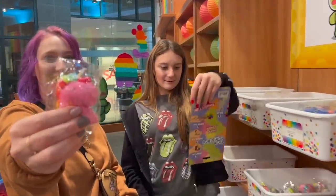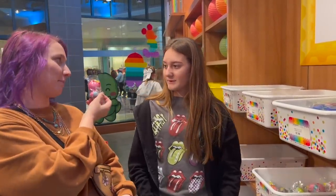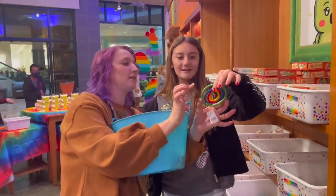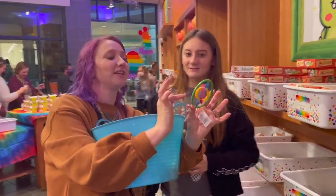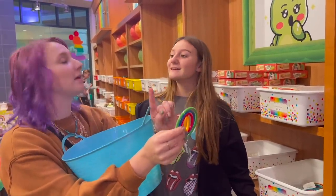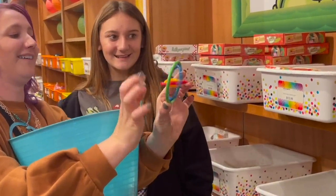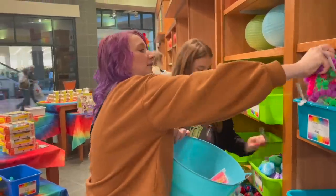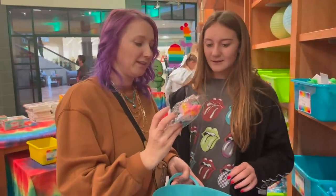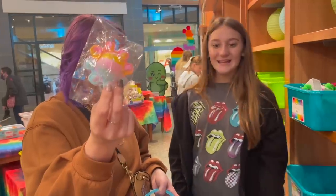Yes! It's a slow rising squishy and it is a unicorn with a rainbow mane. I haven't looked at her collection yet so I don't know what she has or doesn't have, but after we go shopping we're going to go back to the playroom and do fidget trading — so make sure to stay tuned for that! Look, we have one of those — they're so fun.